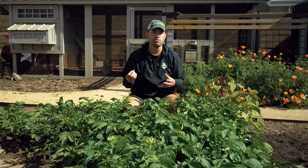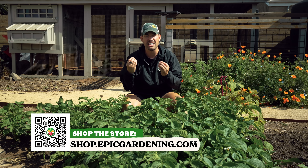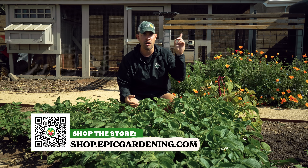If you want to know exactly why companion planting works and the science behind the magic, check out this video. Until next time, good luck in the garden and keep on growing.